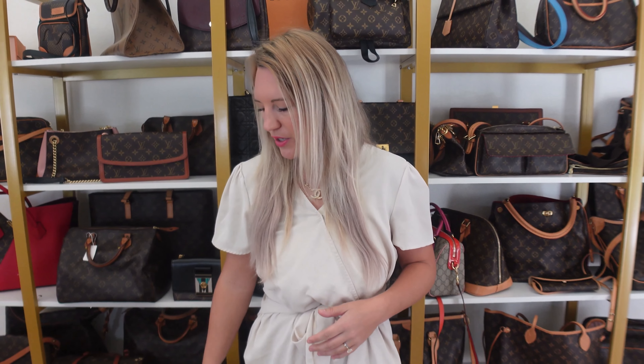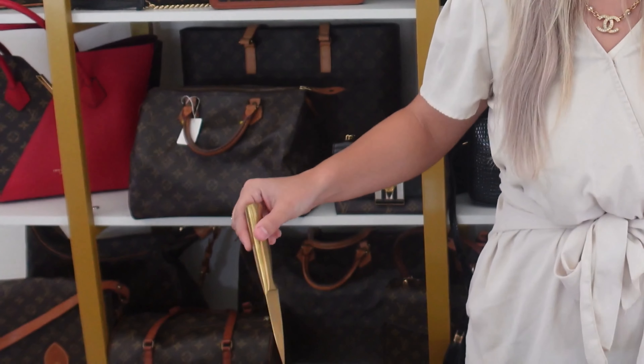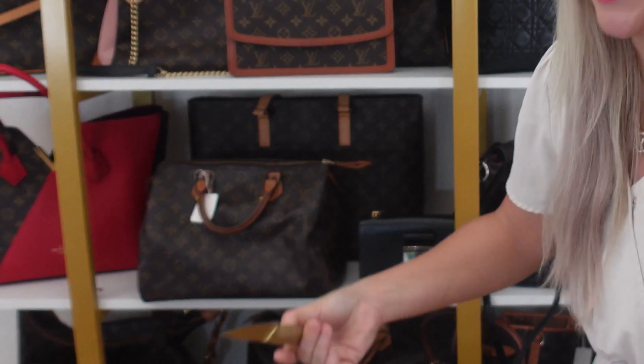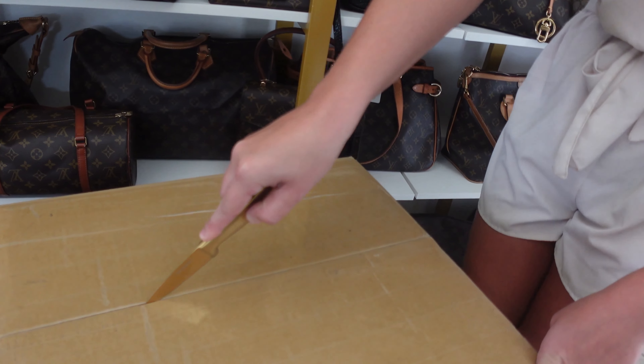So let's open this together. I thought that it needed a very fancy knife to open it with, so I got a 24 karat gold plated — I'm just kidding — but I got a gold knife. So let's open it up.